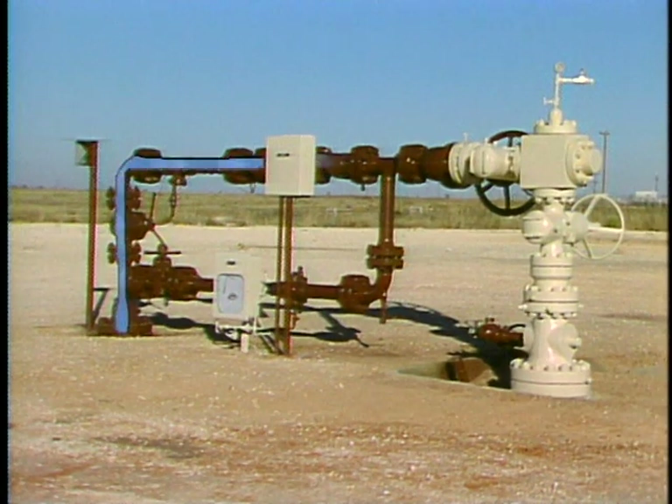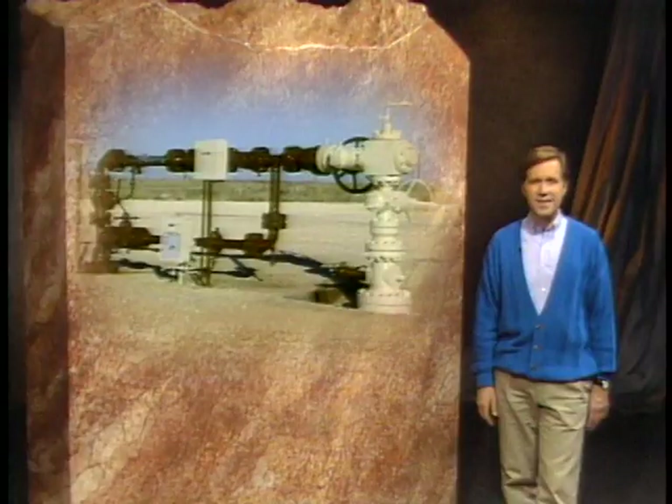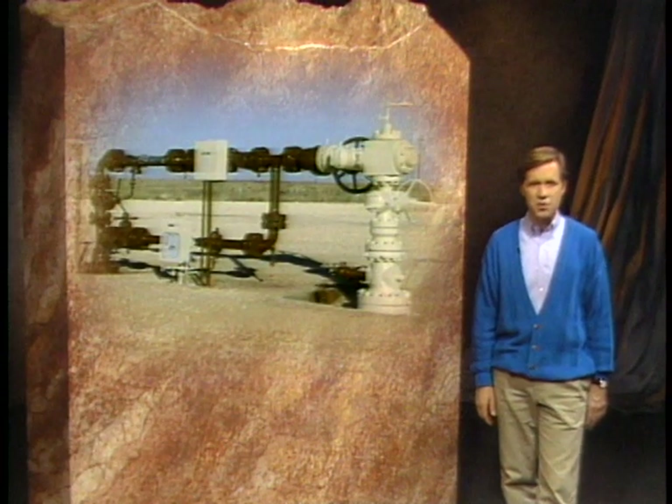This aerial view of a west Texas water flood project shows the pattern of injection wells used to re-inject into the reservoir — the injection wells surround the producing wells. In this way, oil recovery is enhanced as the injected water pushes or sweeps more oil toward the producing wells. Disposal wells are designed to inject produced water into depleted oil reservoirs or non-oil bearing formations.